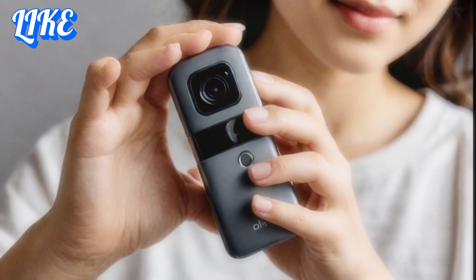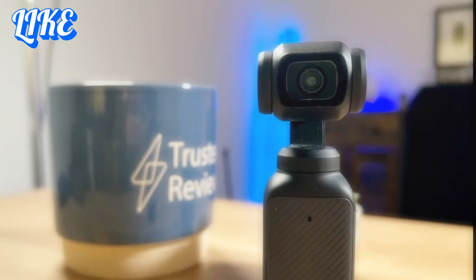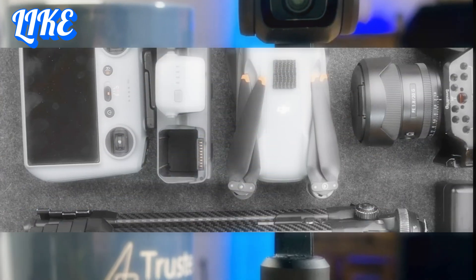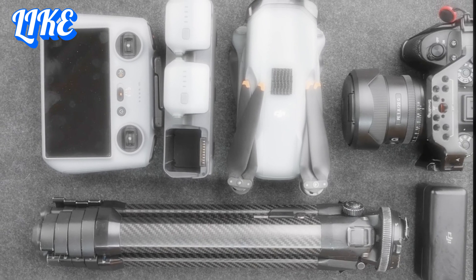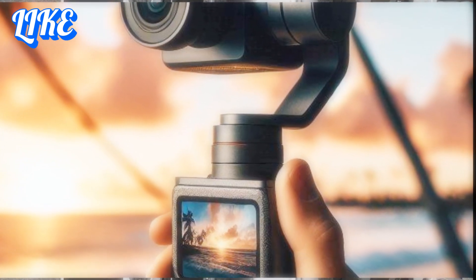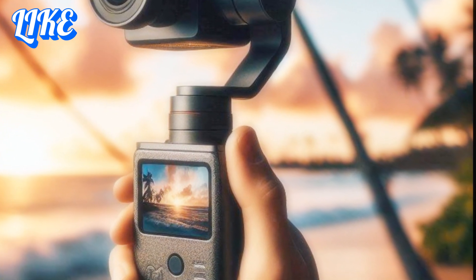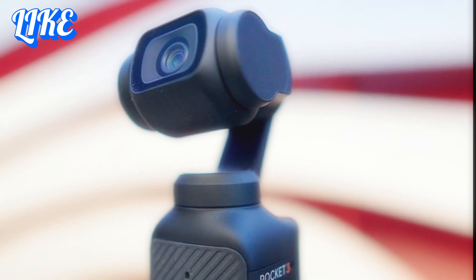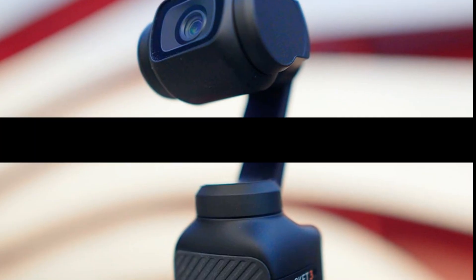The DJI Osmo Pocket 4 is shaping up to be a revolutionary tool for creators. With anticipated improvements in resolution, stabilization, battery life, and AI features, this camera could redefine what's possible in a compact device — whether you're a seasoned filmmaker or a budding vlogger. What features are you most excited about? Share your thoughts in the comments below, and don't forget to like this video and subscribe to Technology in the Future for all the latest updates on groundbreaking tech and innovations.